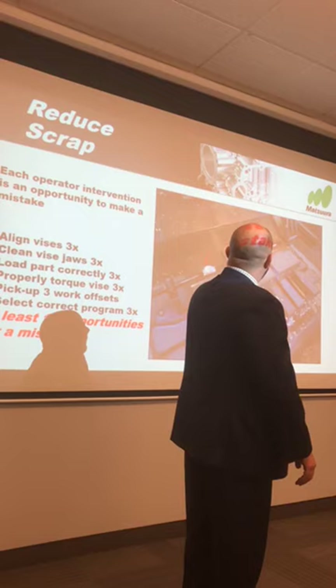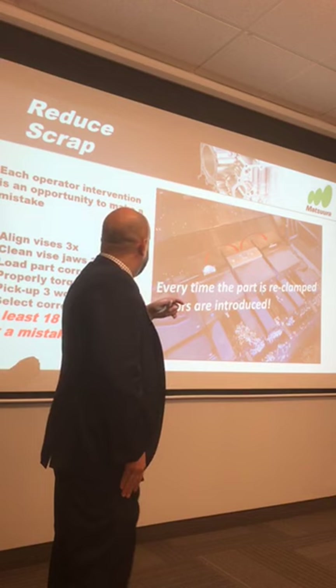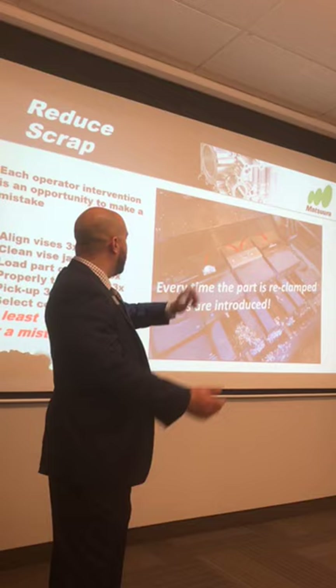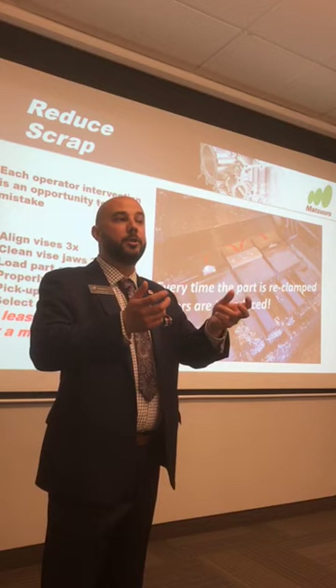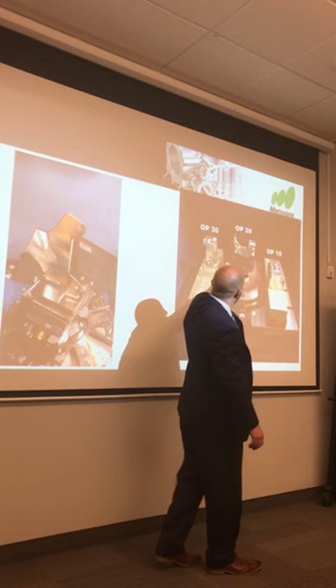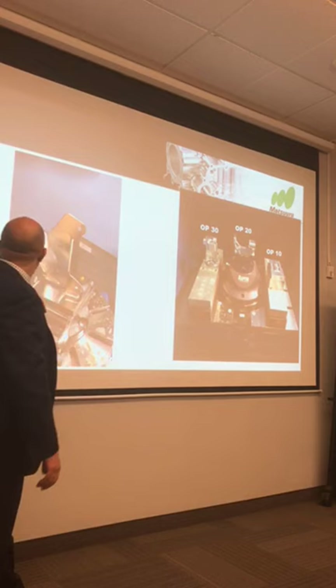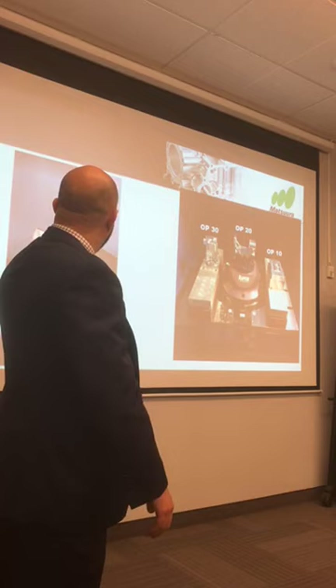When you analyze it, there are at least 18 different possibilities for error: all three vises aligned, soft jaws in Op 20, every time you move a part around you have to make sure your vise is clean, parts are flat, tools are set right, three different work offsets, three correct programs. Every time you move that part around you open the room for error. Five-axis eliminates this — you can hold that part, index it around, and hit it all in one shot.